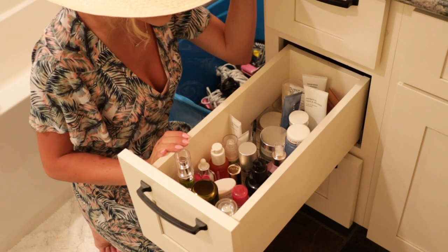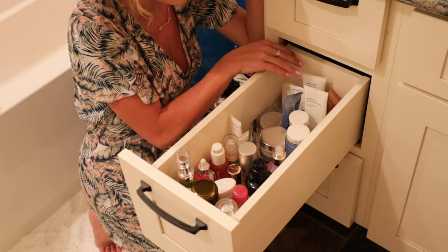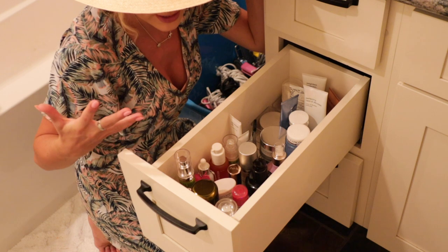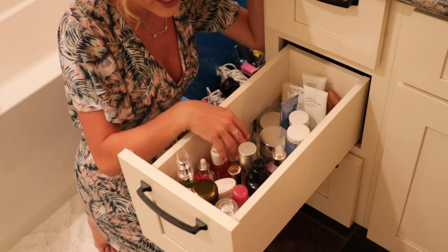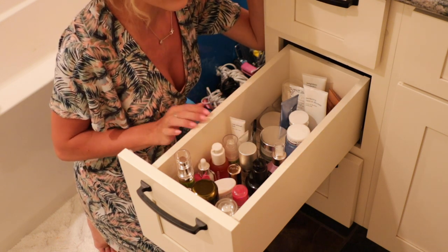It's definitely much better now. There is a method to my madness — back here I have sunscreens and self-tanners, face masks right here, all my bigger bottles, my face oils and eye oils, and then my serums and acne treatment right here. At least now I can find what I'm looking for in this drawer.